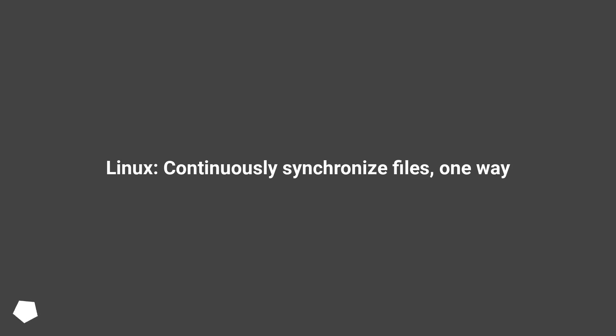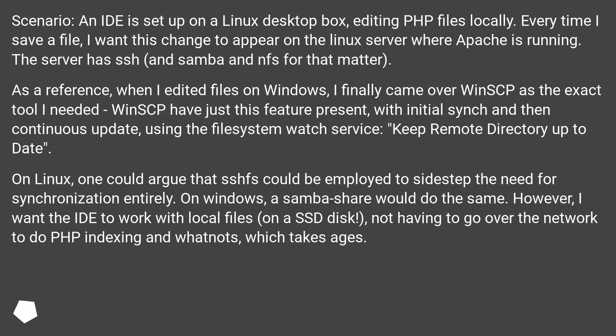Linux: continuously synchronize files, one way. Scenario: an IDE is set up on a Linux desktop box, editing PHP files locally. Every time I save a file, I want this change to appear on the Linux server where Apache is running. The server has SSH, and Samba and NFS for that matter.